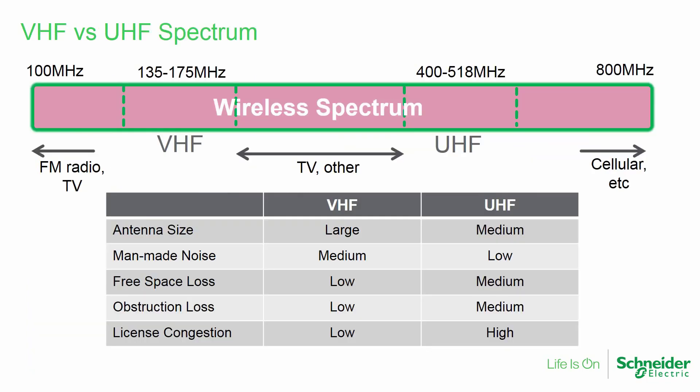This chart shows the radio spectrum between 100 and 800 megahertz. The UHF, or ultra-high frequency, versions of the Q data radio operate in the range of 400 to 518 megahertz. The new VHF, or very high frequency, version operates in the range of 135 to 175 megahertz.